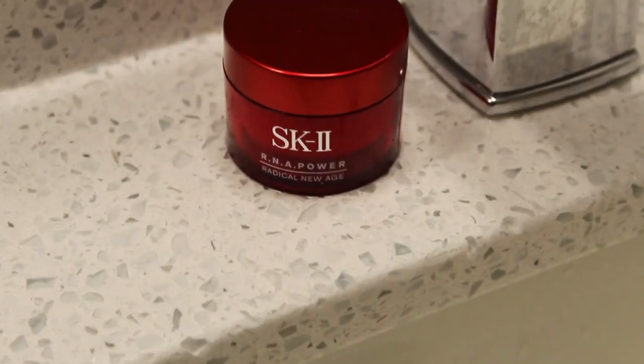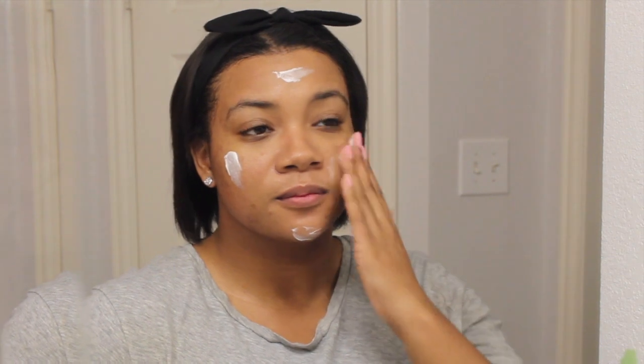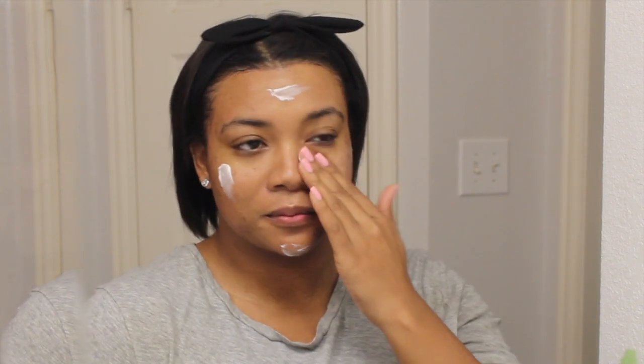For my first step in moisturizing I'm using the SK-II RNA Power Moisturizer. Again, I will be doing a review on this, so definitely stay tuned for more detailed information about this product.